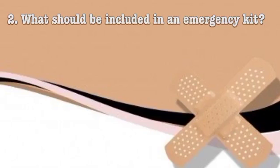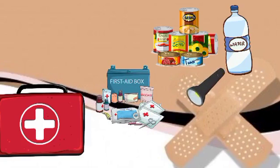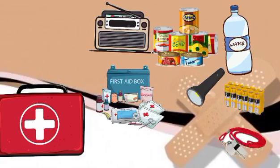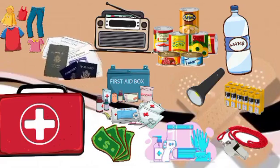What should be included in an emergency kit? There are several important items that should be included in an emergency kit. Some essential items to consider are: water, non-perishable foods, first aid kit, flashlight, radio, extra batteries, whistle, personal hygiene items, extra clothes, cash, and important documents.